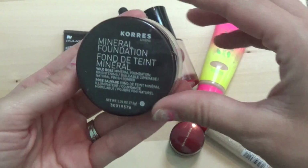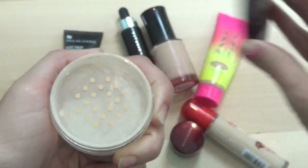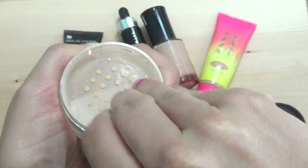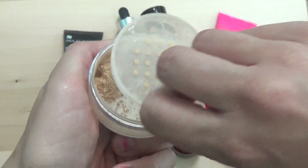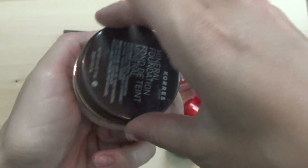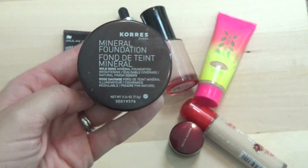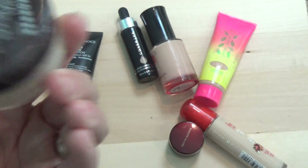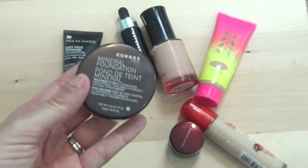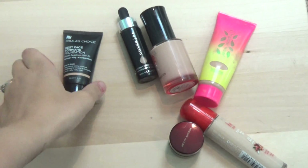Next is a foundation from Korres. I've had this for a while but it's almost empty — it was full at one point. My friend Kristen from the Kristen K channel gave this to me in a swap. I was really wary because I didn't think I'd like a mineral foundation, but I loved this stuff — very natural, very pretty. I've only got a couple uses out of it, so I'm putting it in the 'finish' pile and you'll see it in empties very soon.